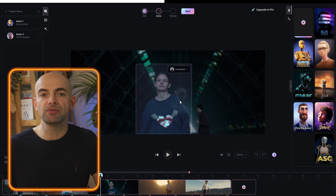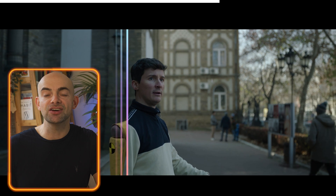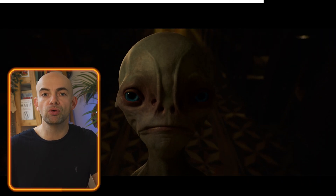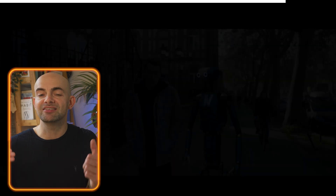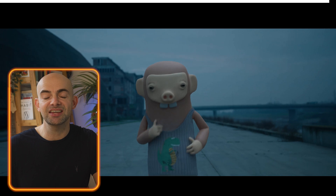It takes that performance and transfers it to the CG character you've chosen, automatically animating, lighting, and composing it into the scene. If you love filmmaking, it's a pretty powerful tool — not too long ago it would take a team of animators and CG artists significant time to create a convincing animated character.